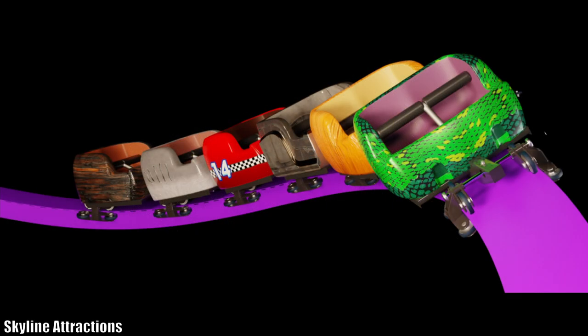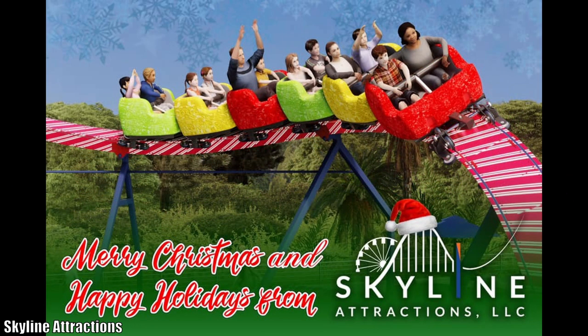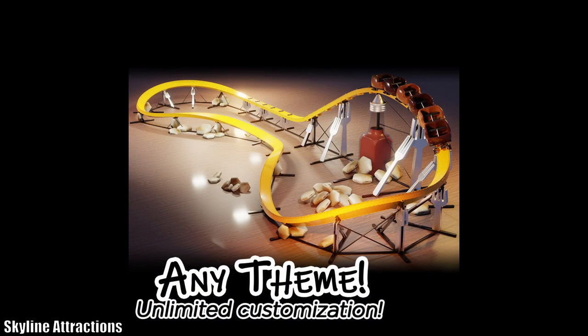Just looking at the footage when you guys announced this, I was pretty impressed with the single rail design — and the theming you can do on it is just incredible. I've never seen anything like this on any other coaster. Make sure to check out the videos. It's going to open up a lot of doors for parks — if you have a Santa-themed amusement park, they can make it look like a candy cane or a snowy hill. A lot of parks that typically don't have the ability to theme their rides in detail will now have that opportunity.